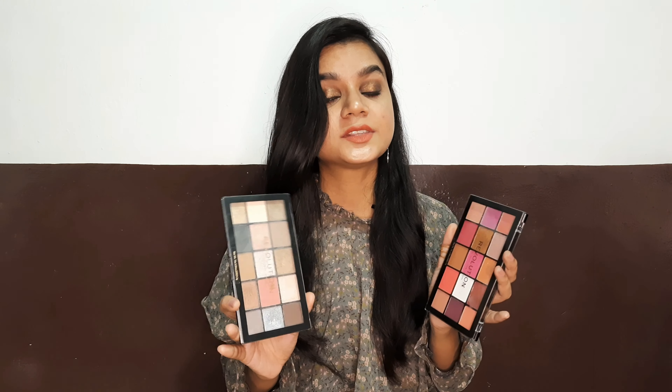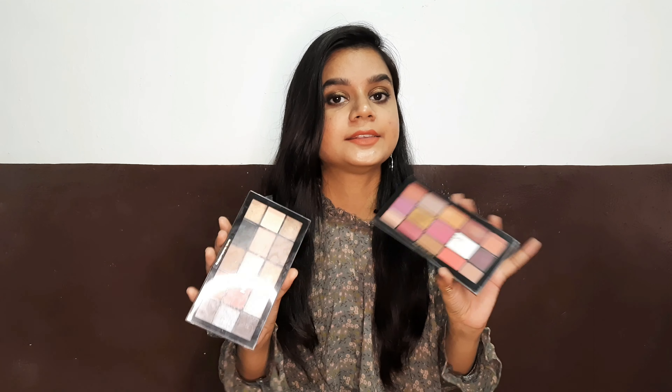The first thing I want to talk about are these palettes from Makeup Revolution — from the Reloaded collection. This one is called Red Alert and this one is called Hypnotic. It's a wonderful palette for a beginner like me and I've created a lot of different looks with these. I've only ever used one palette from Maybelline before, so these are like my second palettes. I started using makeup in 2020 only. I got this combo — two palettes for 950 rupees, originally 1900, so about 50% off. I also have a dedicated review video on these two if you're interested.